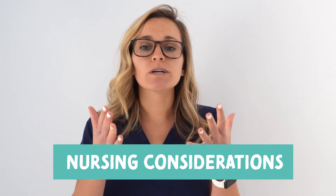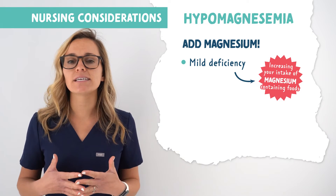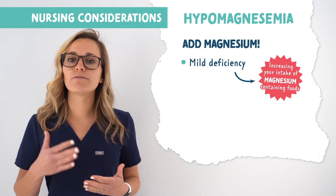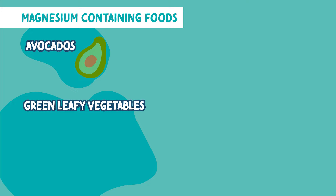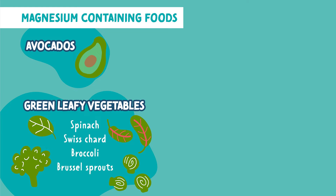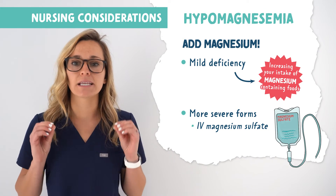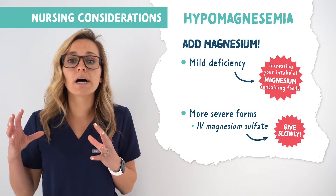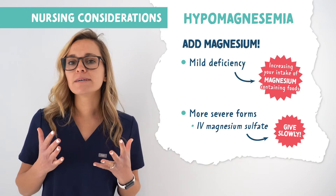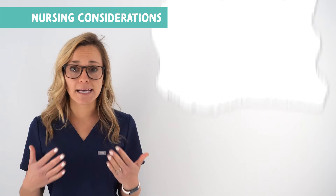For nursing considerations: mild deficiencies can be treated by simply increasing intake of magnesium-containing foods. Foods high in magnesium include avocados, green leafy vegetables like spinach, Swiss chard, broccoli, and Brussels sprouts, as well as almonds, figs, cashews, yogurt, and potatoes. More severe forms are treated with IV magnesium sulfate on an infusion pump — given slowly so we don't cause hypermagnesemia. Because the airway muscles can become tight and tense, we want to initiate aspiration precautions.